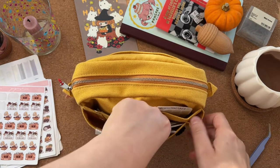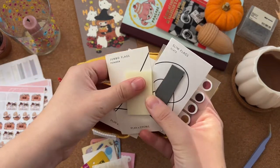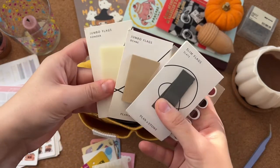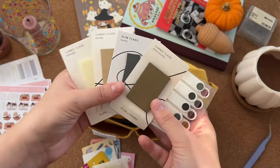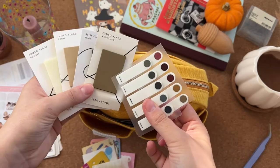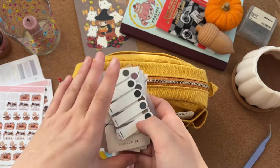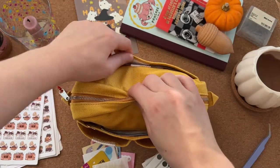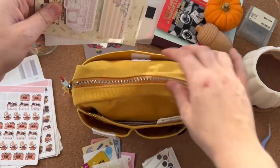In the other side I've got all sorts of page flags — four from Plan and Stow and then two from Stationery Pal. I talked about those in my favorite stationery video, which I can put a link to in the cards.